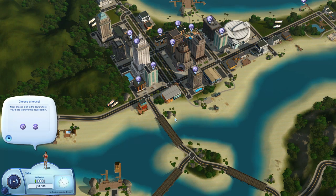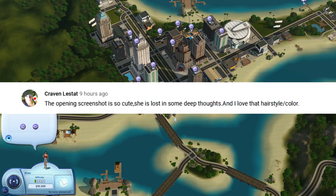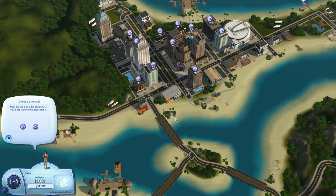Hey guys, welcome back to the channel. So today we are doing a world overview of Simlau Isles, and this is one that I have seen as a request on what world overview to do next.